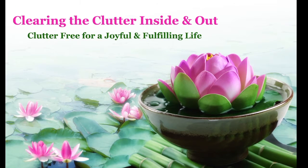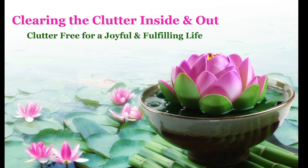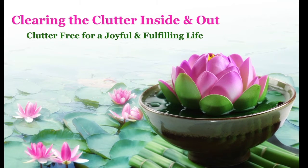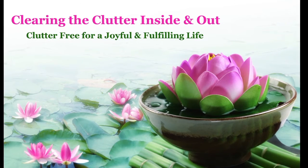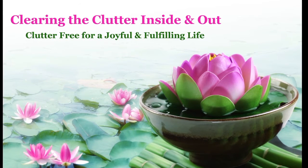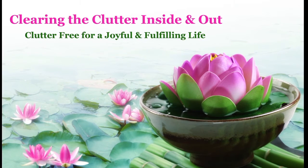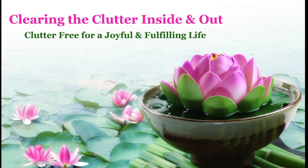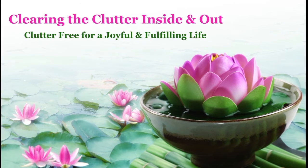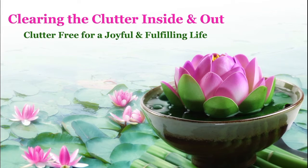Welcome to Clearing the Clutter Inside and Out with Julie Caraccio. Every Tuesday at 1 p.m., hear easy-to-implement tips on decluttering all areas of your life: physical, mental, emotional, spiritual, and energetic. Learn how to release clutter and get organized to create the life you choose, deserve, and desire. An award-winning professional organizer and coach, Julie is passionate about supporting people in clearing clutter so they can share their gifts with the world and live a more joyful and fulfilling life.